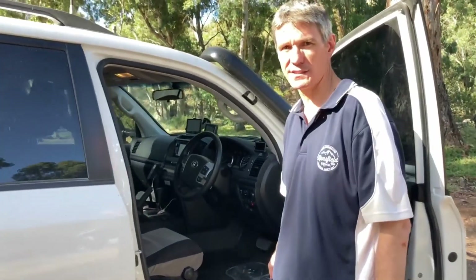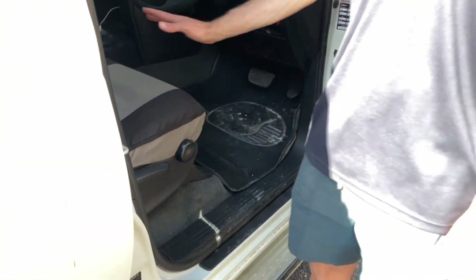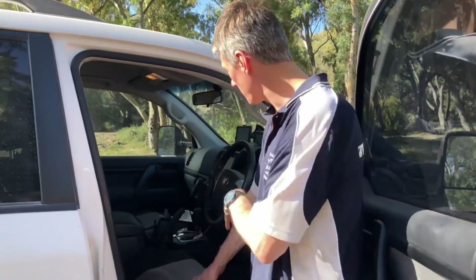Inside, we run the sand grabber mats — I got the cloth type ones instead of plastic, just a bit nicer. We run the MSA seat covers which have absolutely been brilliant. We've been running these for six years, only washed them once after pretty much the whole six years, and they came up a treat. The seats underneath look almost brand new — with two kids in the back eating and dropping things, the seat covers were a disaster, but they washed up like new.